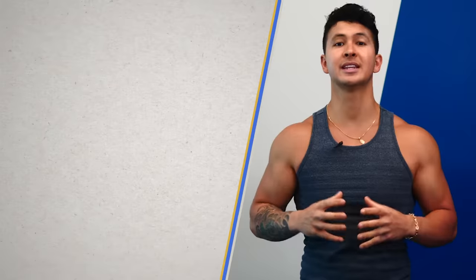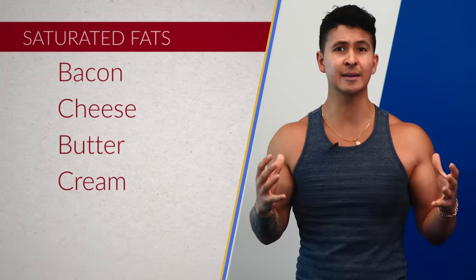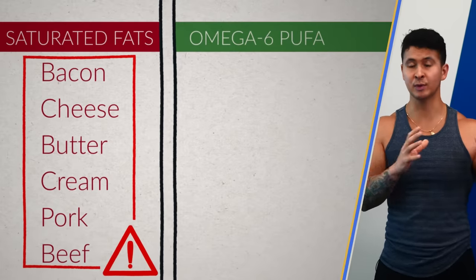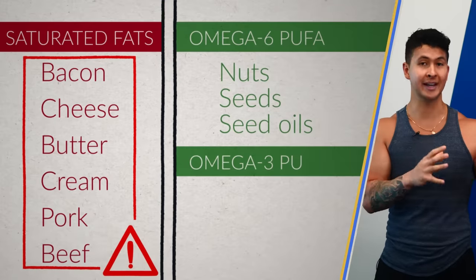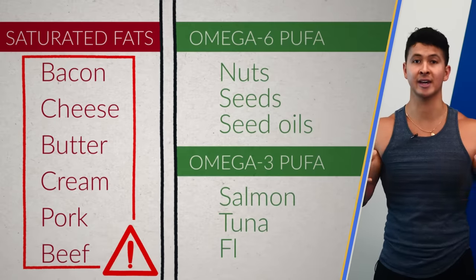To potentially avoid building up this dangerous fat in the belly and organs, try to moderate the amount of daily fats you get from saturated sources such as bacon, cheese, butter, cream, and fatty meats like pork and beef. Instead, try to have more of your fats come from foods rich in omega-6 PUFA, such as nuts, seeds, and seed oils, as well as omega-3 PUFAs, which have been shown to have other health benefits and can be found in sources such as salmon, tuna, and flaxseed.